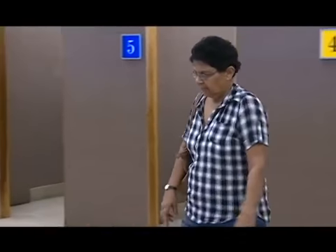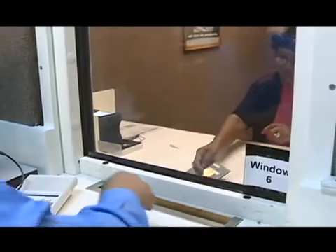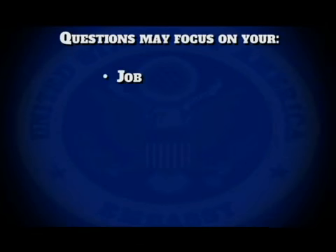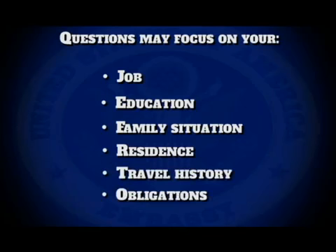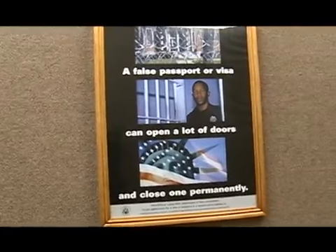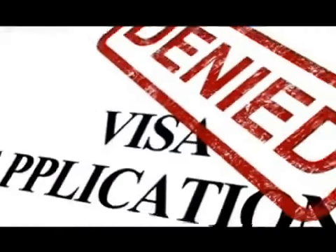At this point, you will be signaled to be seated again. Relax and await your turn to meet with a consular officer. Officers have limited time to speak with each applicant, so have your passport in hand and present it when motioned to the officer conducting your interview. What will the consular officer ask? It varies. Questions may focus on your job, education, family situation, residence, travel history, obligations or lifestyle. Answer all questions to the point and truthfully. Providing false information on a visa application is a criminal offense that could result in arrest, prosecution and a lifetime ban on travel to the United States.